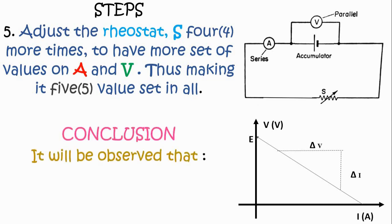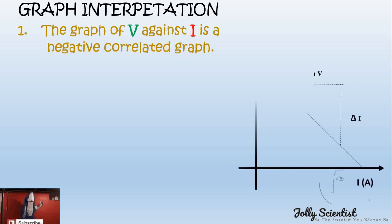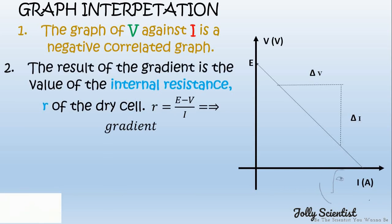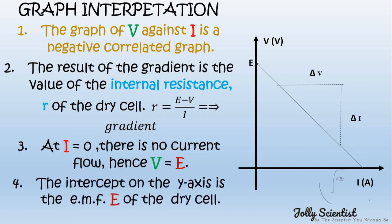Conclusion: It should be observed that the EMF equals the sum of the potential difference across the external resistance plus the potential difference across the internal resistance, which implies V equals E minus the potential difference across the cell. Graphical interpretation: The graph of V against I is a negatively correlated graph. The gradient gives the value of the internal resistance r of the dry cell, which is the change in potential difference divided by I. At I equals zero, there is no current flow, hence the potential difference equals the EMF. The intercept on the V-axis is the EMF E of the dry cell.